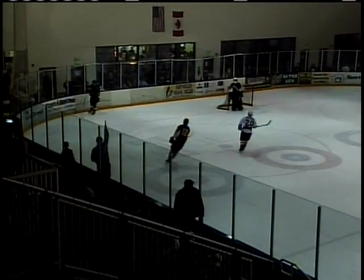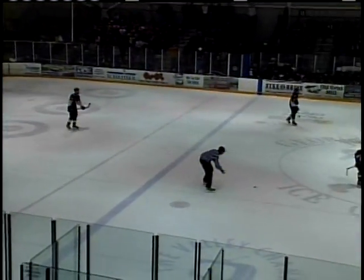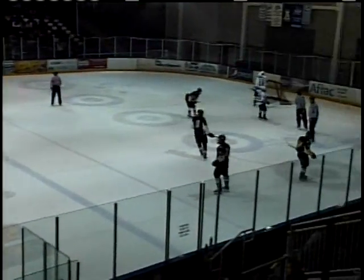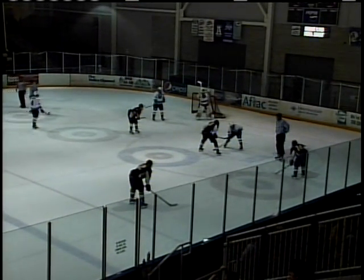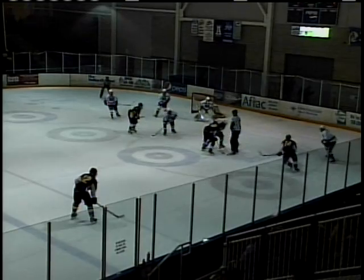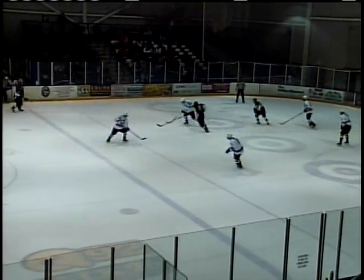Fans looking for a penalty against Colorado. It's going to be an icing penalty against Utah State — they're going to bring it back down to the Utah State end of the ice. The Aggies leading 4-1, 7:58 to go in the first period. The Aggies lose that face-off and Colorado is able to keep that puck back in the zone.